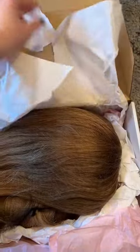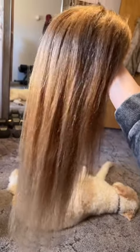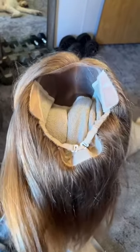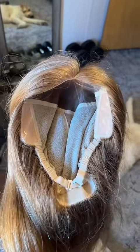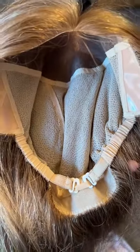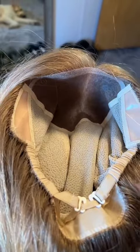Oh my goodness — okay, maybe I am crying. So let's talk about this cap for a second. I can already tell how high quality this is. These ear tabs, these big things on the sides, are going to be so easy to grab hold of. You can see how sturdy this cap is — it is going to hold up so great.